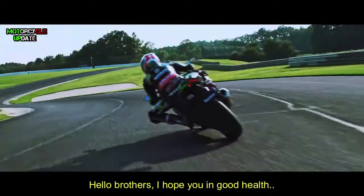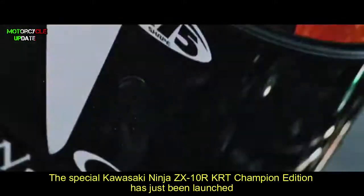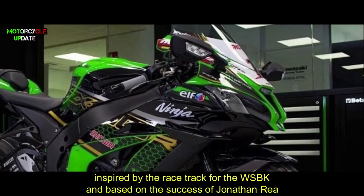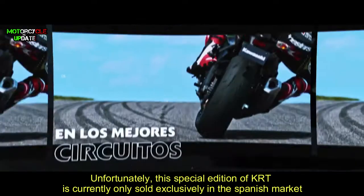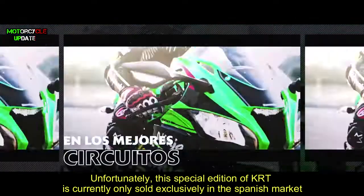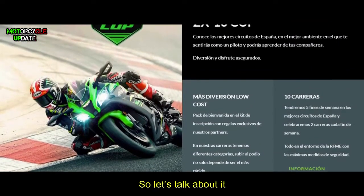Hello brothers, I hope you are in good health. The special Kawasaki Ninja ZX-10R TRT Champion Edition has just been launched, inspired by the race spirit of the WSBK and based on the success of Jonathan Rea. Unfortunately, this special edition is currently only sold exclusively in the Spanish market, so let's talk about it.